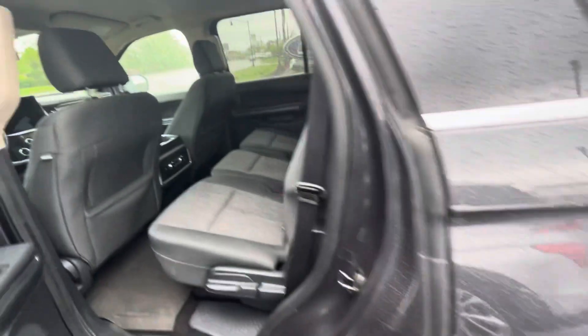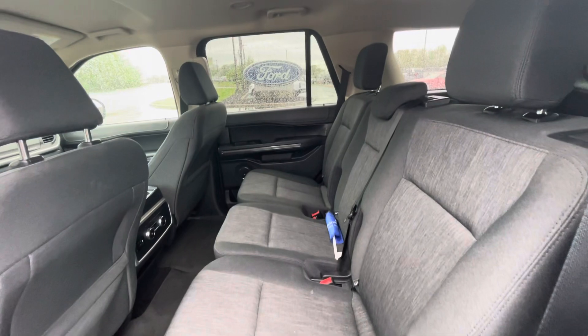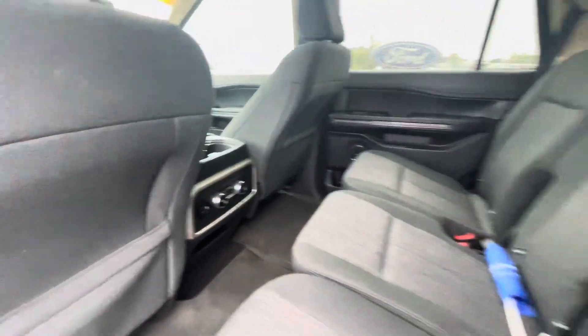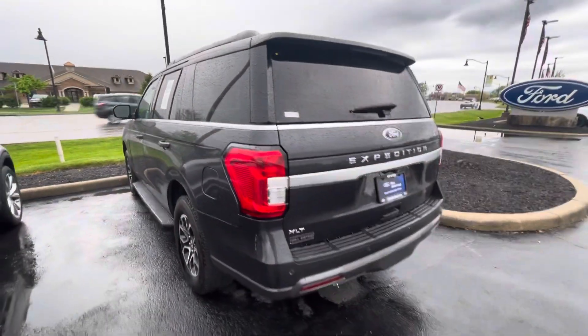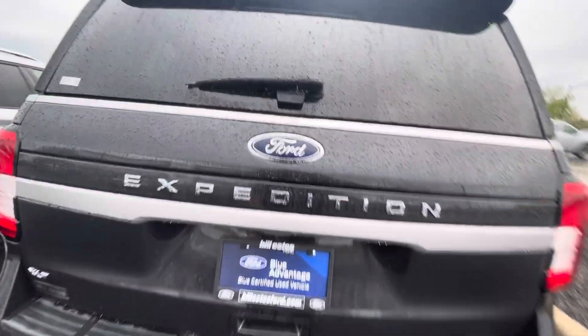Come around this way. This vehicle is Blue Certified, which means it'll come with a three-month, 4,000-mile limited coverage warranty. It's been through a 139-point inspection. It also comes with $50 in Ford reward points, roadside assistance, and a whole lot of other benefits.